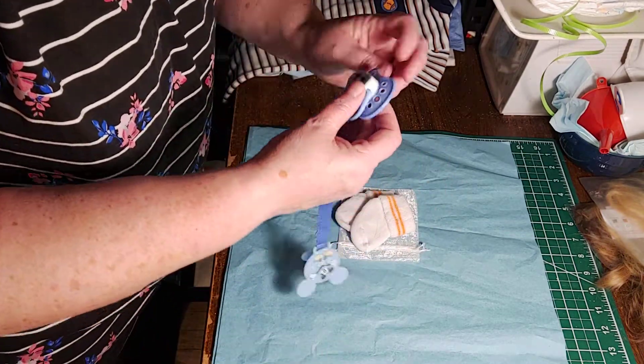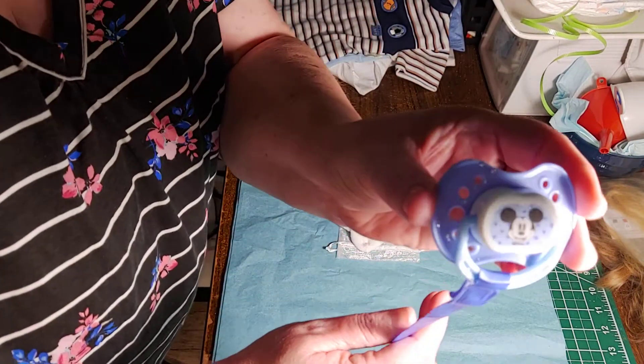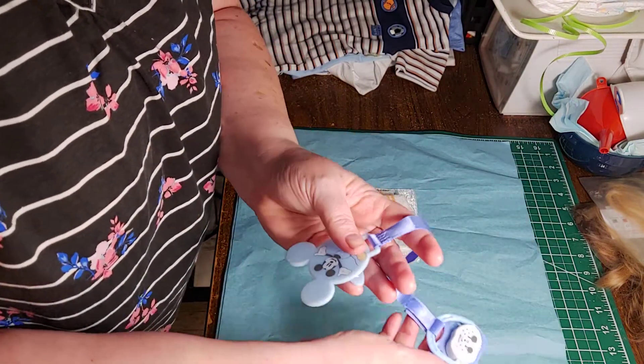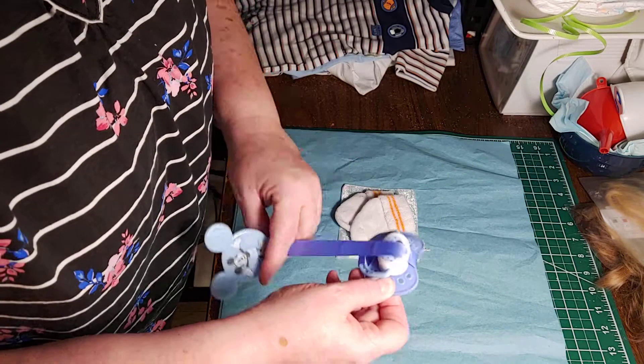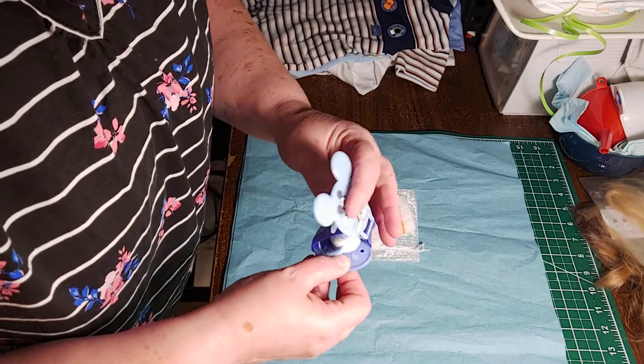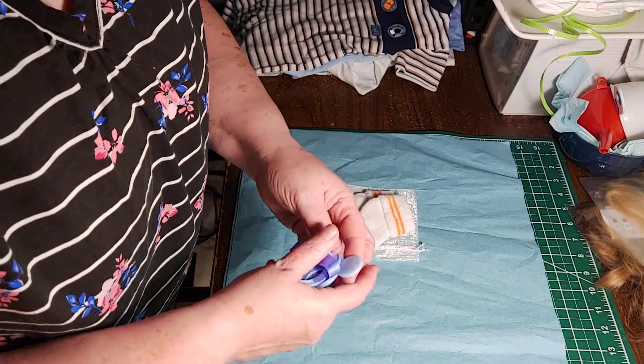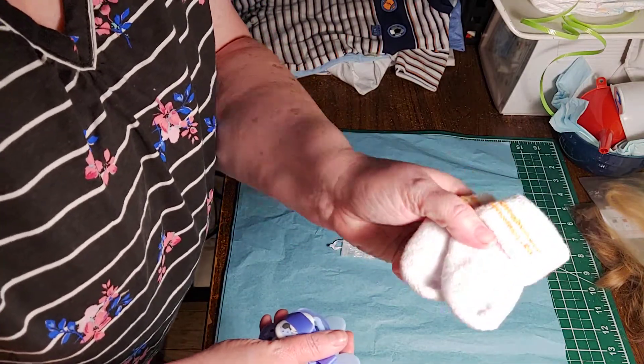I'm going to show you those things first. We're going to start with this cute Mickey Mouse pacifier and pacifier clip, which I'm going to wrap up and throw in there with some little socks.